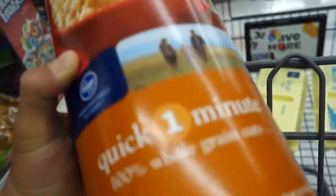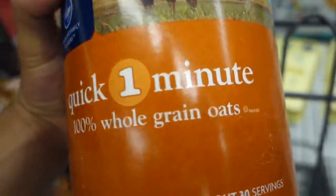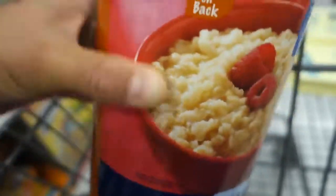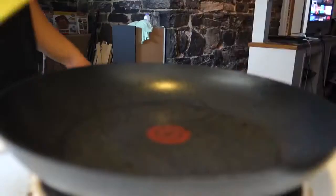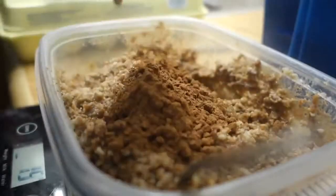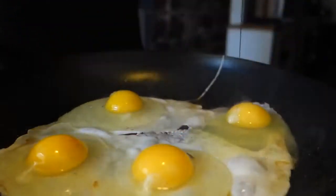Another essential food I have every single day is quick one-minute oats. A huge tip: always get the quick one-minute oats — it's a lot easier and more convenient than old-fashioned oats because it cooks a lot quicker. Just put it in the microwave for about three minutes and you're golden. I think that's literally all I need — eggs and oatmeal — since I already have chicken breast, rice, and fruit at home.